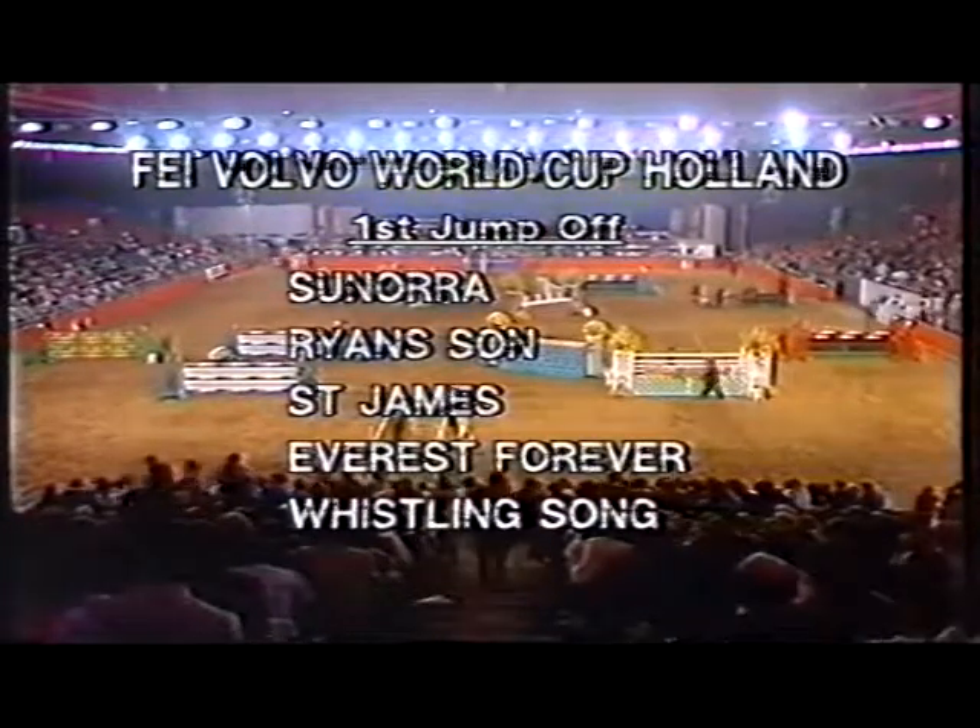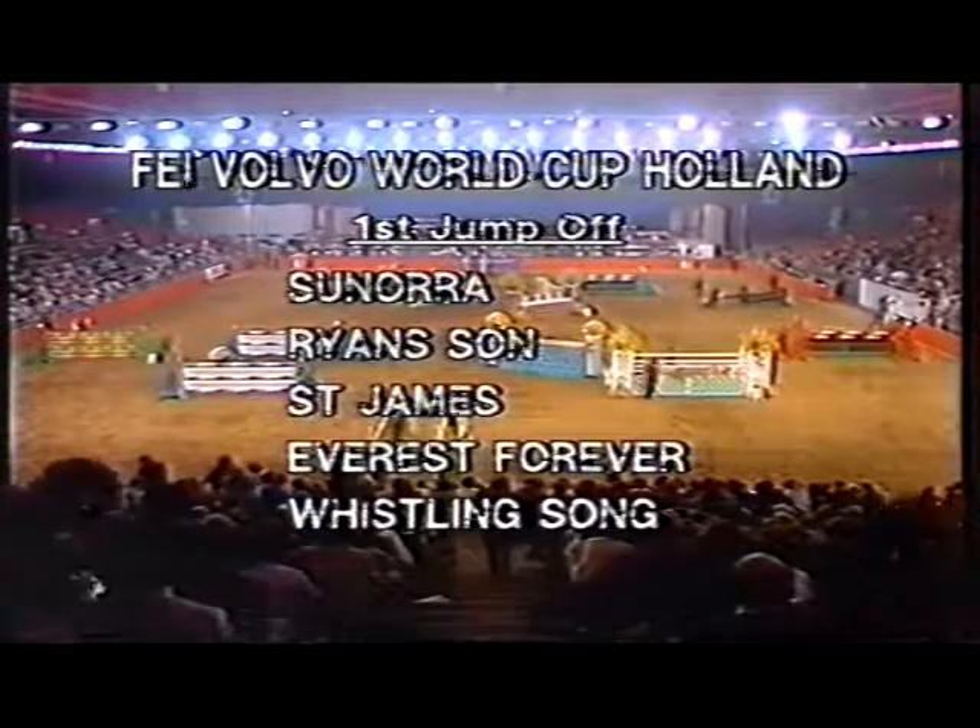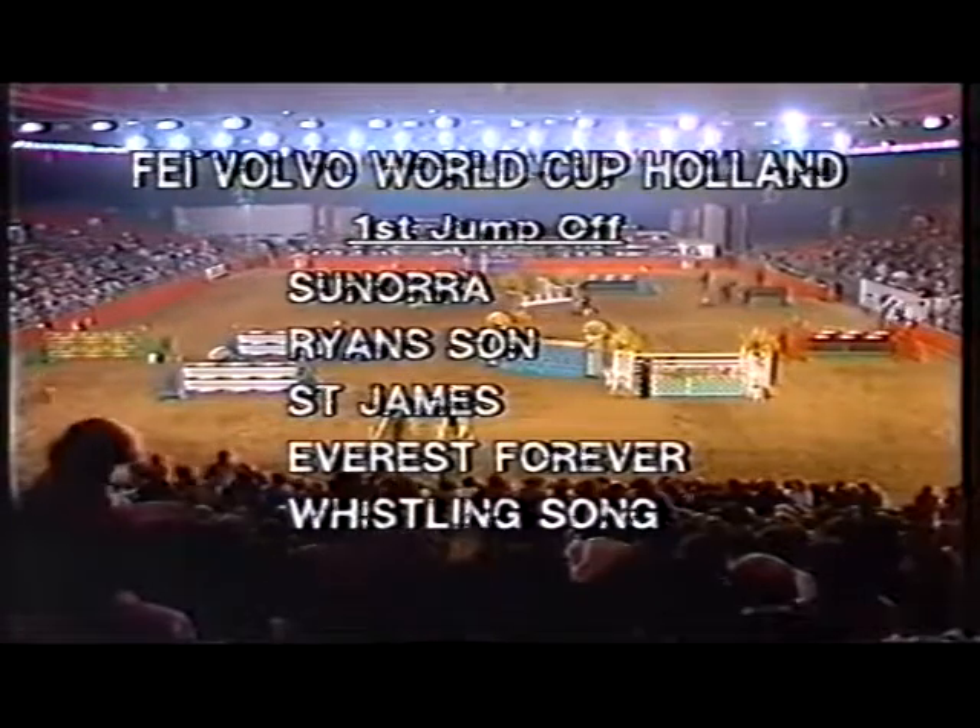Liz Edgar with a very informed Everest Forever, and Gene Germany, who was second in this championship last year, with Whistling Socks.